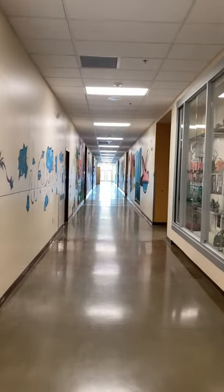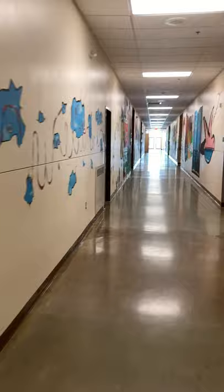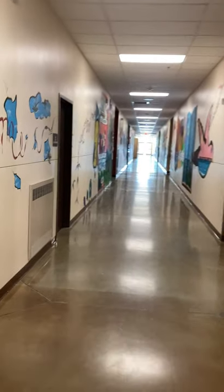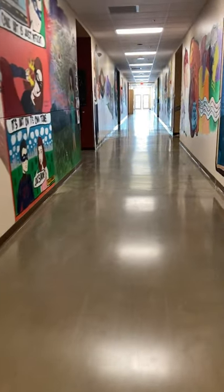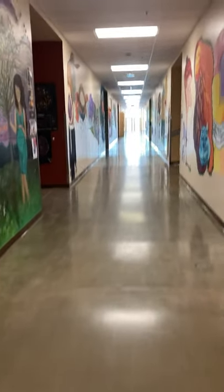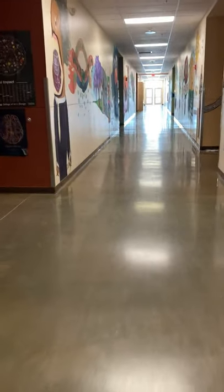Hello, my name is Linda Bork and I am the guitar and piano teacher here at Volcano Vista High School. We are walking down G Hall to the guitar room. This room is also shared with our orchestra classes.